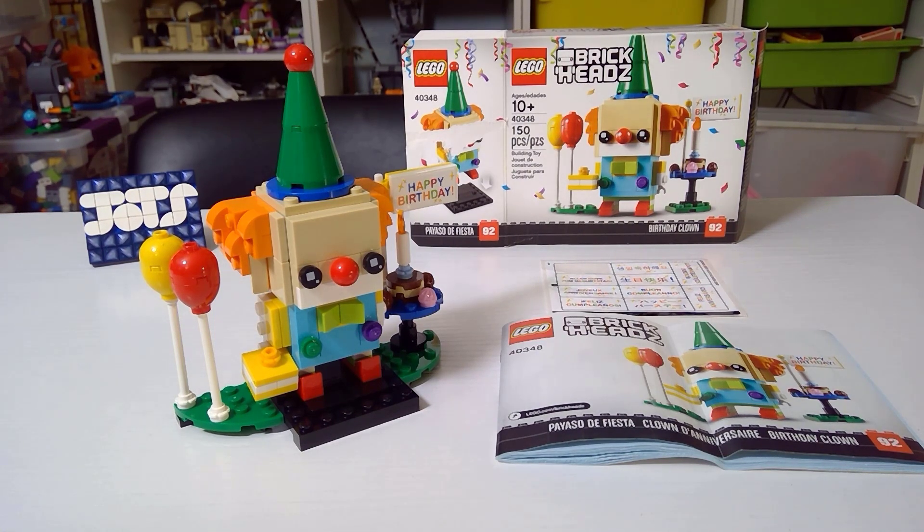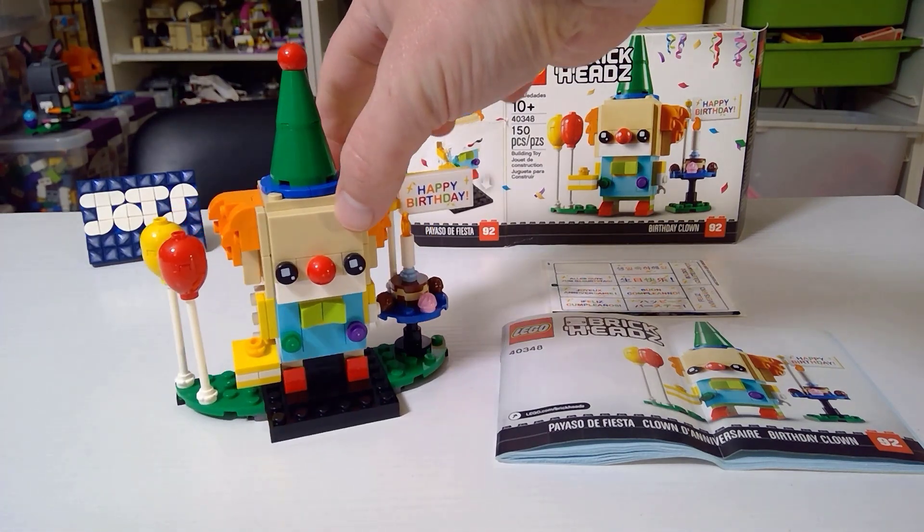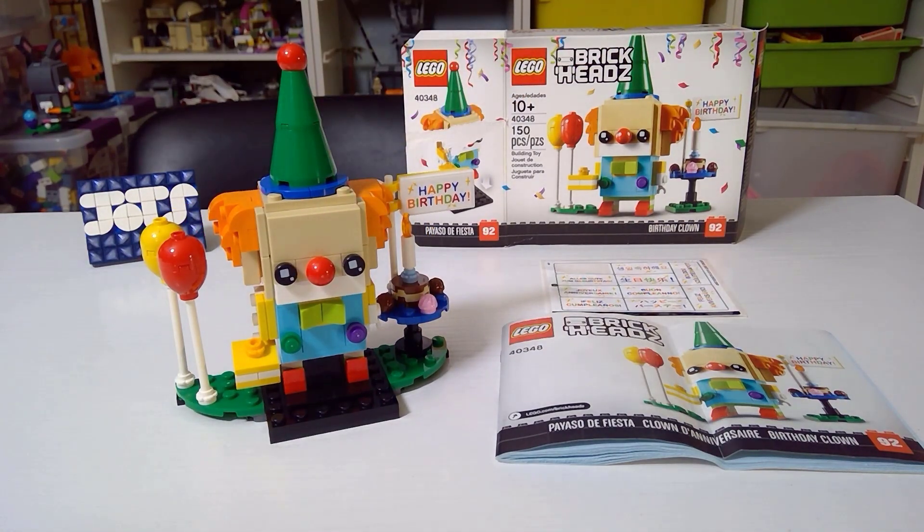This little, awesome, cute, very colorful set came out in January of 2019 and actually not too long ago it was discontinued. It was in stores for quite a long time and I remember I was always tempted, never was able to do it, and then I was really pleasantly surprised — this was a gift. Birthday clown it is.